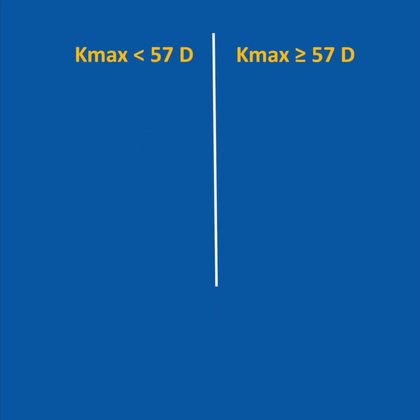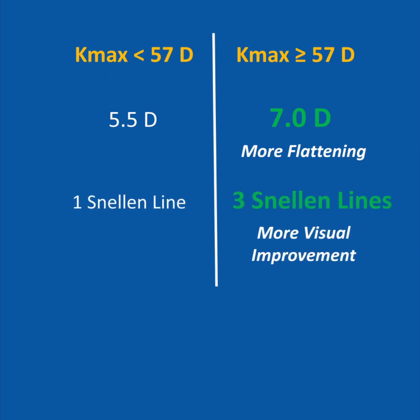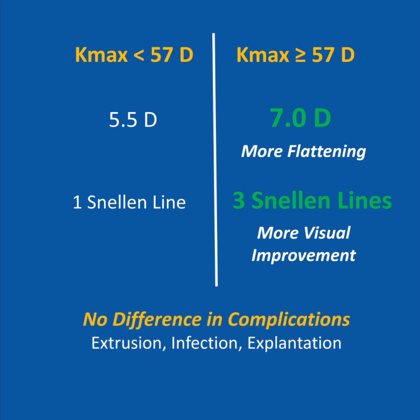The group with more advanced disease exhibited greater reduction in axial curvature and gained more Snellen lines of corrected distance visual acuity at one year. And equally as important, there was no difference in complication rates.